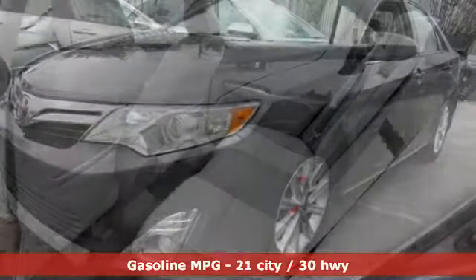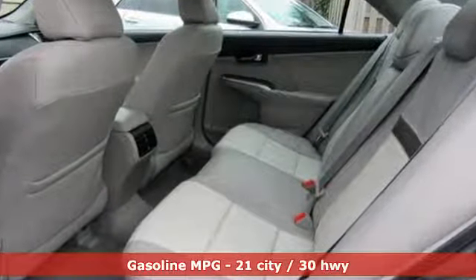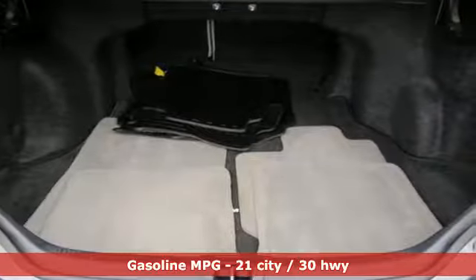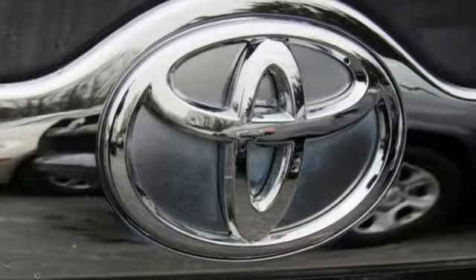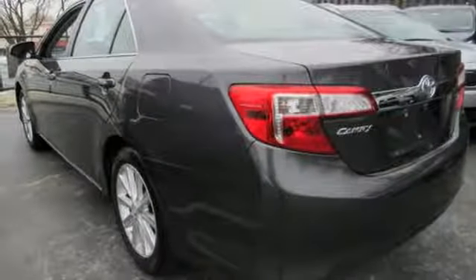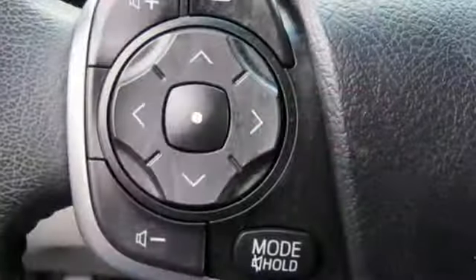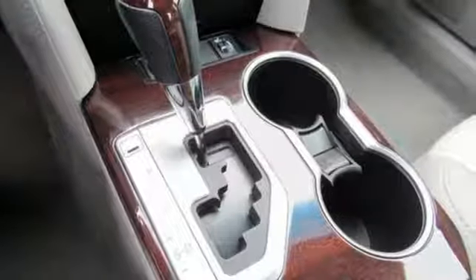It comes nicely equipped with features you'll love: external memory control, power heated mirrors, front heated leather bucket seats, auto dimming rear view mirror, wireless phone connectivity, dual zone climate control, V6 engine, aluminum wheels, gas pressurized shocks, and automatic transmission.